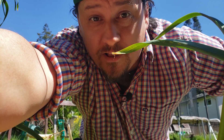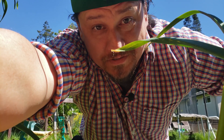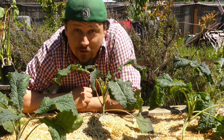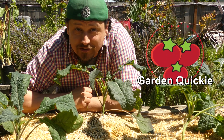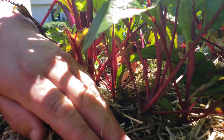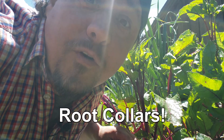As gardeners, it's where these two worlds of a plant's physiology intersect that really interest us. Hi, I'm Jeff from the Ripe Tomato Farms. Welcome to another episode of The Garden Quickie, the show where in two minutes or less, we make plants fascinating. And today's episode is all about root collars.